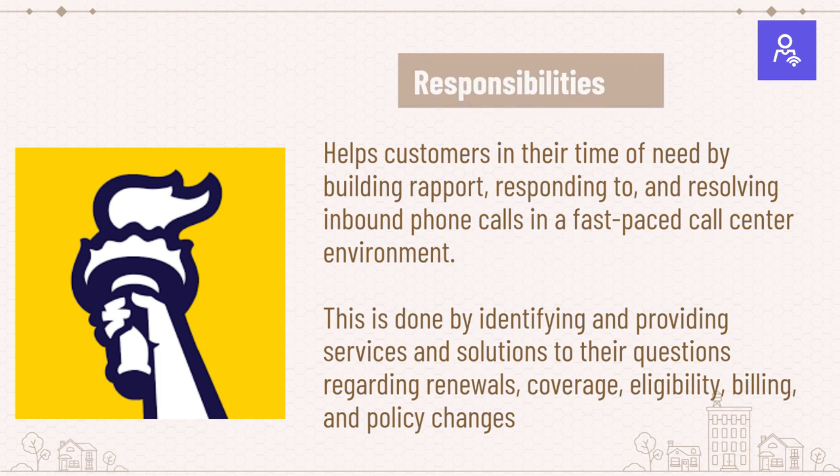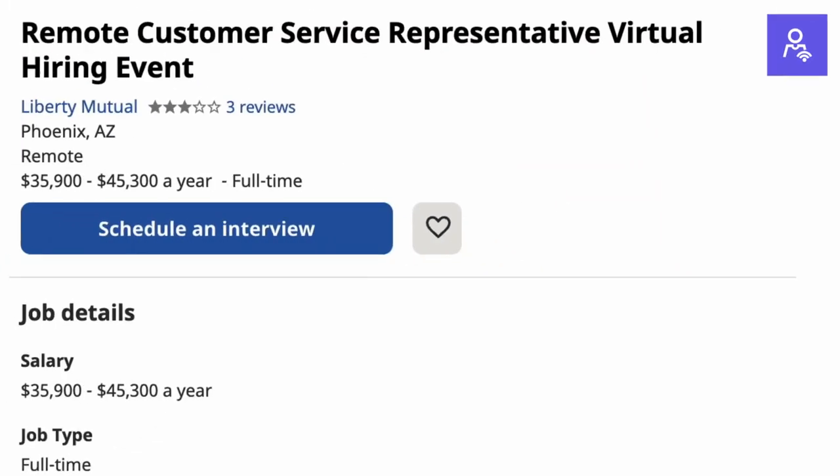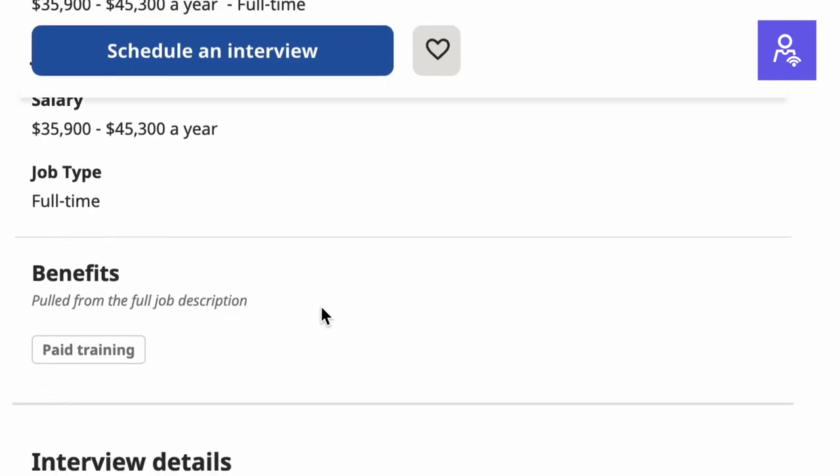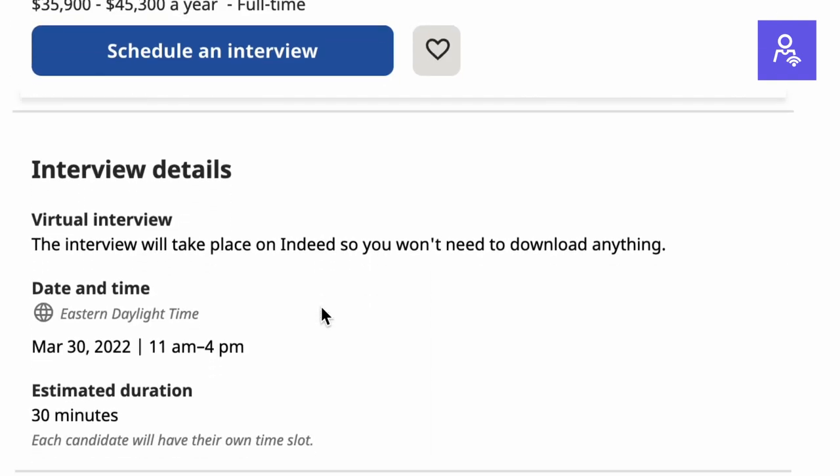Part one: job overview and responsibilities. Liberty Mutual is hosting a virtual hiring event for their customer service team on March 30th. This is a mass hiring event for a new class of representatives who will start in May 2022. Indeed will be conducting the first round phone screen interview, and if selected, you will have 10 weeks of paid training after you accept the offer. Responsibilities include helping customers by building rapport, responding to and resolving inbound phone calls in a fast-paced call center environment, providing solutions regarding renewals, coverage, eligibility, billing, and policy changes.